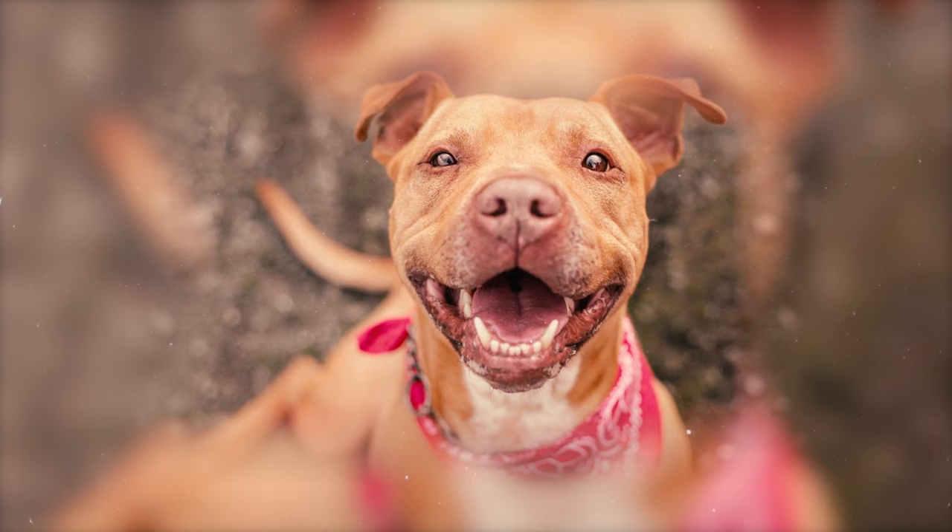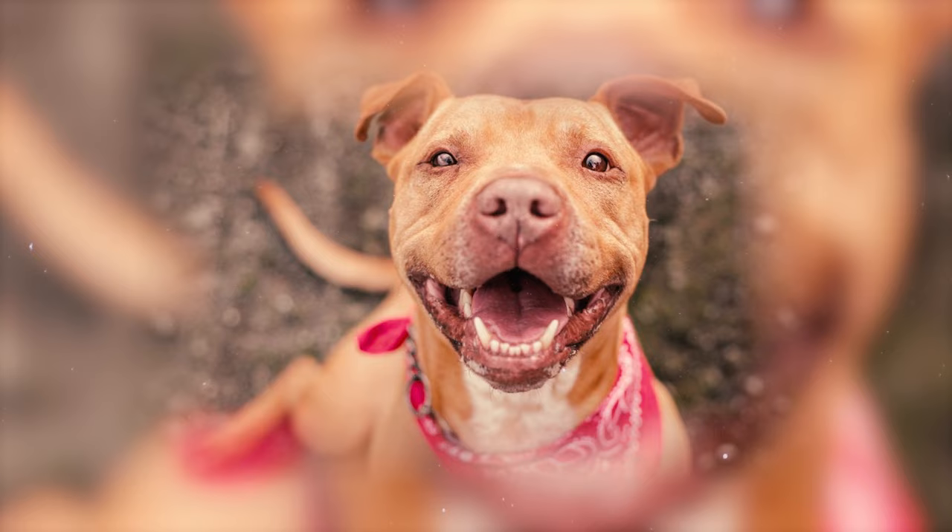Number 4: This breed typically has medium-sized round eyes that are positioned low on the skull. All eye colors are permissible except for blue, which is regarded as a significant fault.